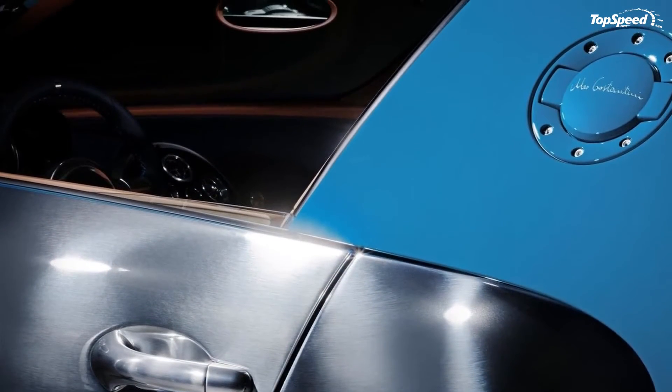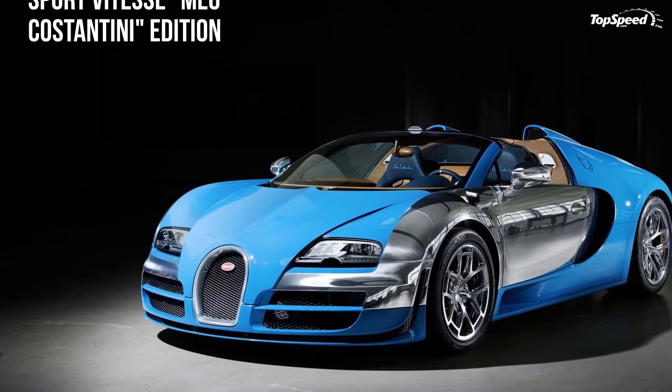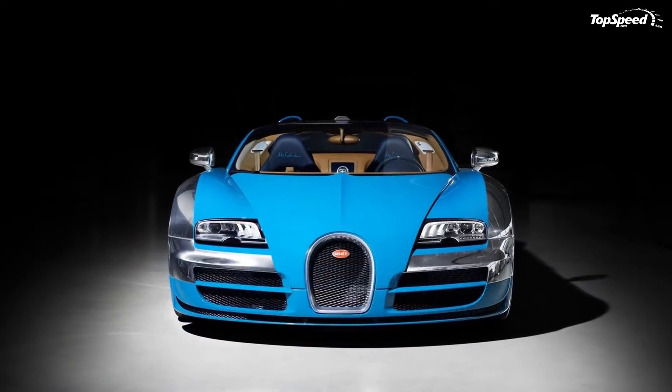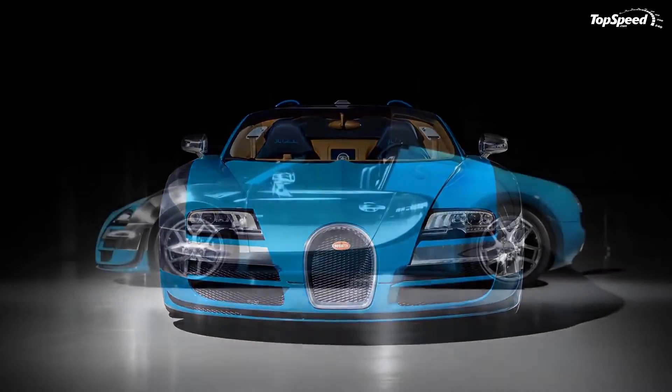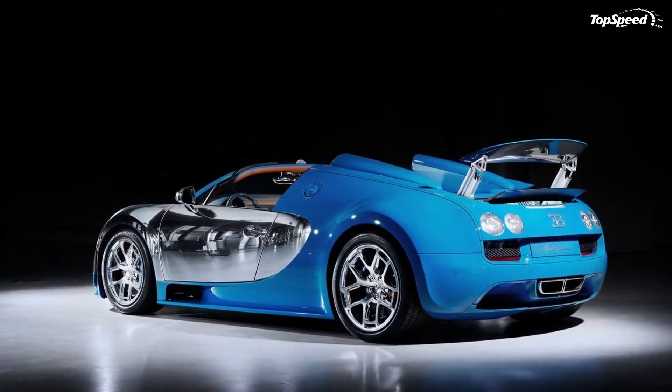The Targa Florio racetrack is also featured on the cover of the rear center box. Look at the car's doors and you can take a closer look at various racing scenes from Costantini's career and vintage car motifs, all laser engraved into the leather trim.